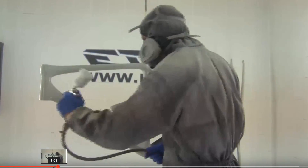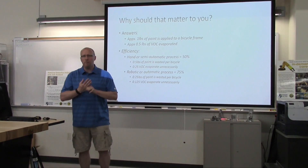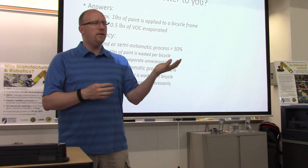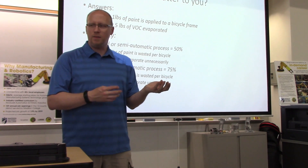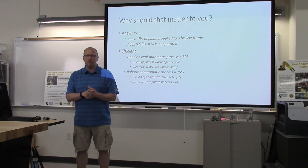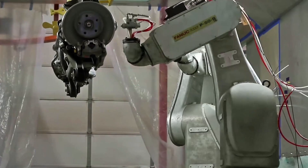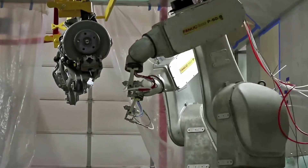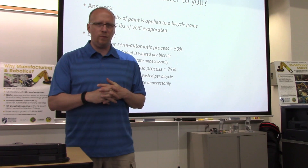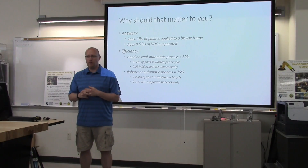With a manual or semi-automatic process that is only 50% efficient, you lose 50% of the paint — so one pound of paint on the frame means about half a pound of wasted paint per bicycle, plus about a quarter pound of additional VOCs that evaporate. Now, with a robotic automation process to paint a bicycle, they are much more efficient — 25% more efficient, reaching 75% efficiency. That means only a quarter pound of paint is wasted per bicycle frame, and only an eighth pound of VOCs evaporate into the air. That is a big difference.